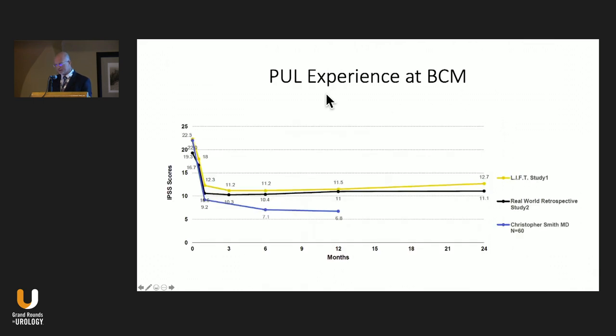At Baylor, my personal experience with prostatic urethral lift shows significant rapid improvement in symptoms that has carried out to at least 12 months, though with smaller numbers than the real-world data or LIFT study. I have treated one patient with TURP who wasn't effectively treated with the lift, but overall I'm happy with these results.